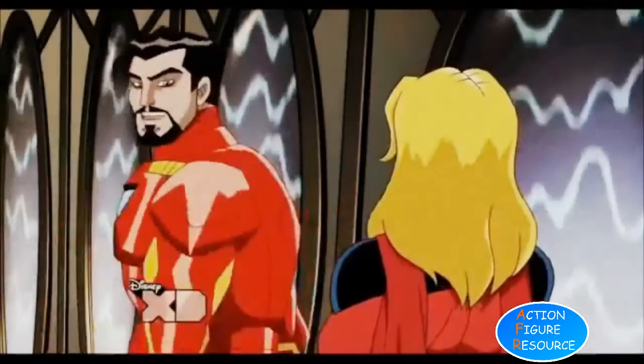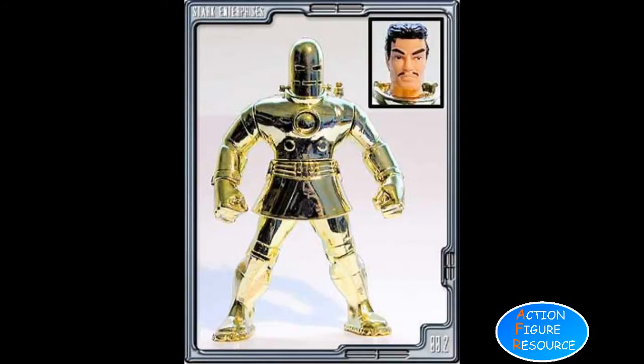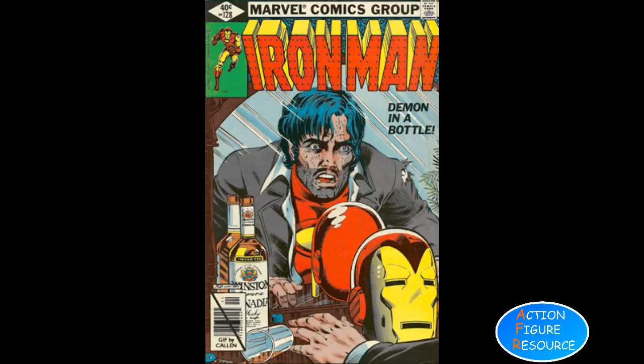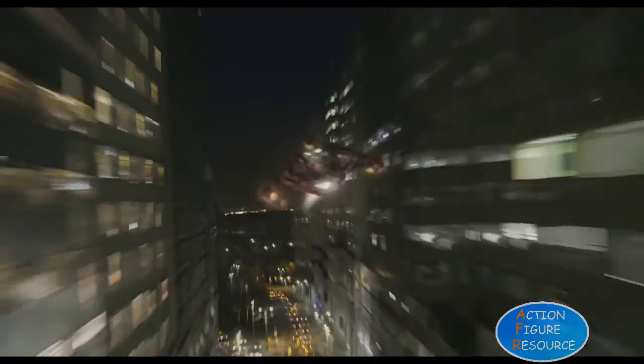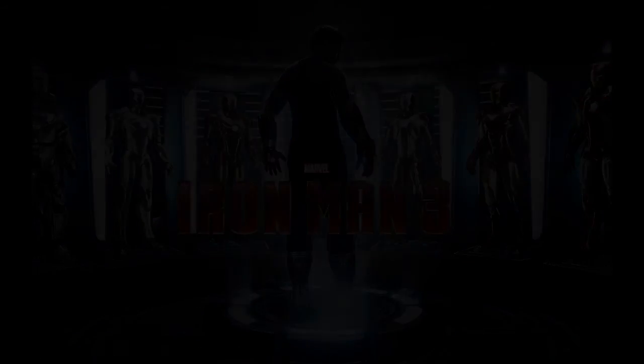To conclude, Iron Man is a character that will be rendered in plastic as long as we have plastic, and then he will be rendered into whatever space-age poly-alloy we build figures out of in the distant future. He may not yet be as iconic as Spider-Man, but after only a few years of movie exposure, he's definitely giving Hulk and Wolverine a run for their money as Marvel's second most recognizable hero, and with an ever-growing list of suit variations, he will definitely remain their most versatile.